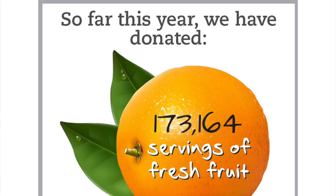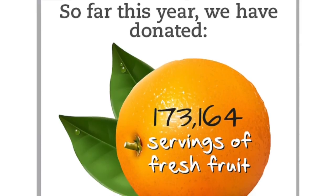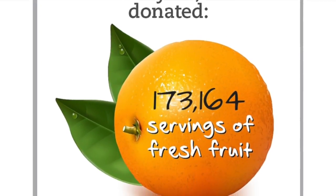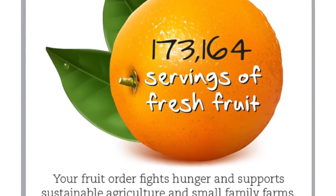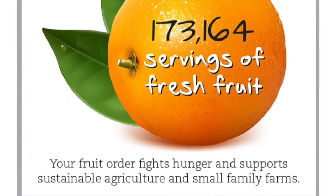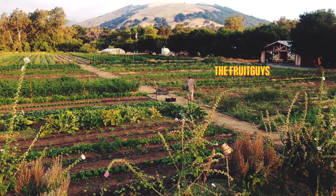On that note, I'm signing off — thank you for tuning in and thank you for your business. Over the last seven weeks, starting January 1st of 2016, it's allowed us to donate over 173,000 servings of fresh fruit to hungry communities.